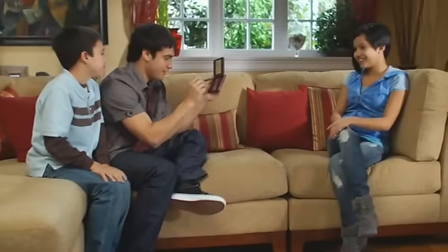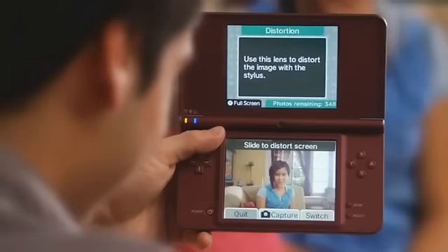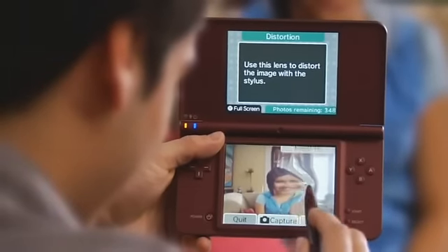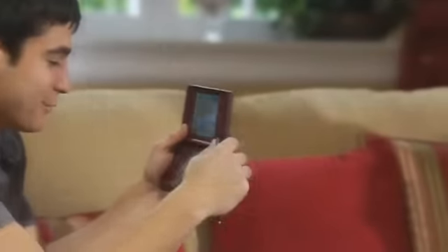Nintendo DSi XL comes with two cameras, one facing you and one facing away. You can distort or warp the image before or after taking the picture using any one of the 11 lenses, giving you creative control over all your shots.